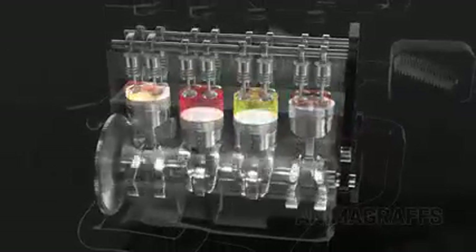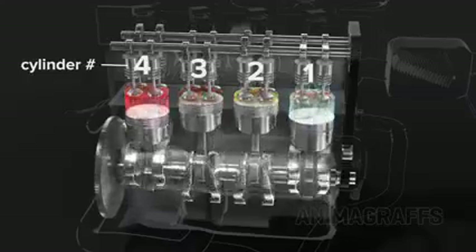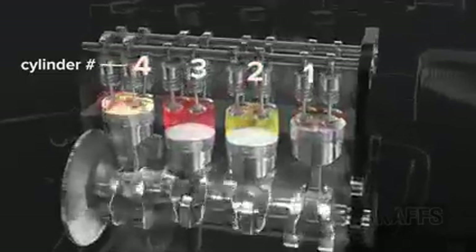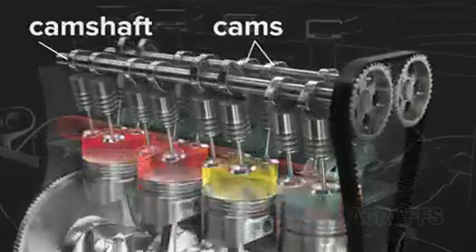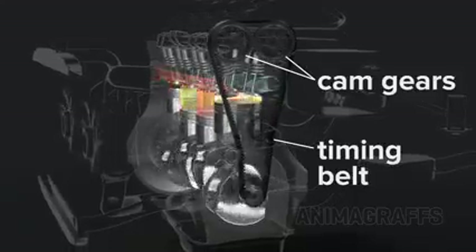Connecting multiple pistons. For smooth power delivery, pistons take turns firing. The firing order for this engine is 1, 3, 4, 2. Camshafts with specially shaped cams push spring-loaded valves open in turn. Cam gears and a timing belt or chain links everything to the crankshaft, and it all spins together.